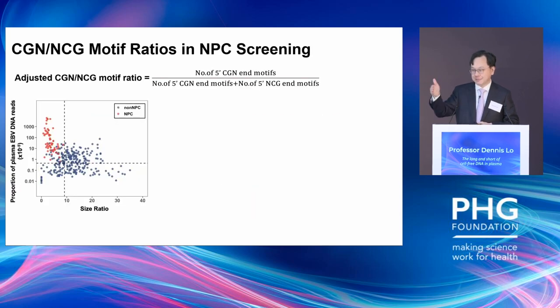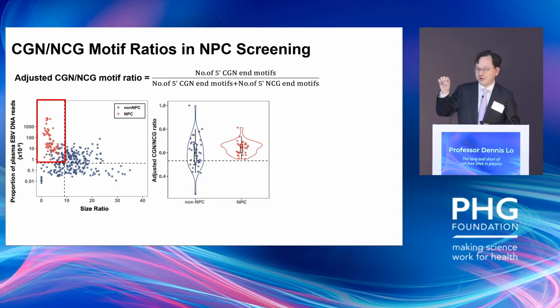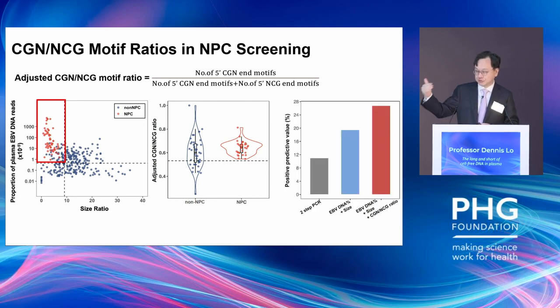Plotting the fragmentomics size on the x-axis and concentration on the y-axis, the cancer group gravitates to the top-left quadrant. By using FRAGMA, I can further split that quadrant into two groups, pushing the PPV to now over 27%.